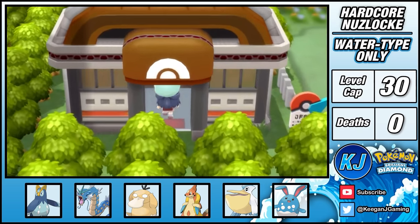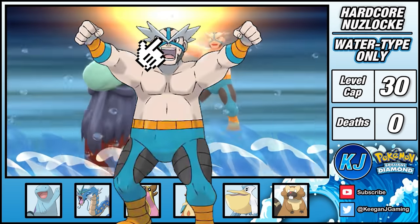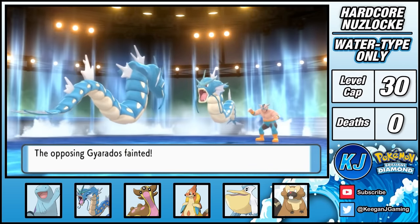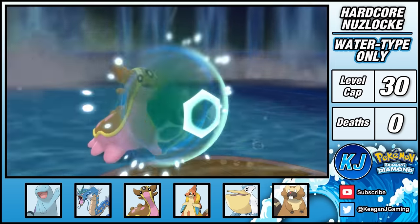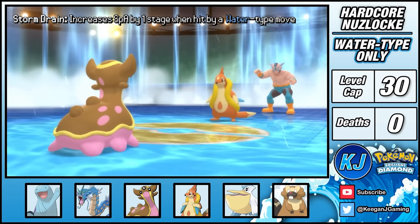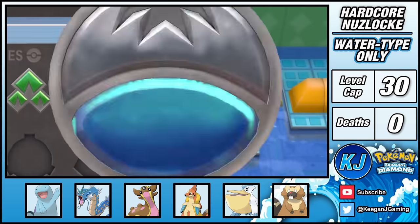Unfortunately, I did end up overleveling Azumarill and Prinplup, so they'll have to sit out the next gym battle against Crasher Wake of Pastoria City. It's a showdown for the title of best water trainer in Sinnoh. We both lead with Gyarados, but as it turns out Gyarados can learn Thunderbolt — I quickly electrify his Gyarados in two turns for a quick KO. For Quagsire I use Toxic, then switch into Gastrodon who stalls with Protect and Recover. Last is Floatzel — due to Gastrodon's Storm Drain ability, Floatzel can't use two of its water moves, so I whittle it down with Ancient Power while Recover keeps me healthy. Floatzel falls, establishing my water type dominance, and I earn the fourth badge.